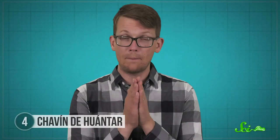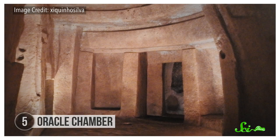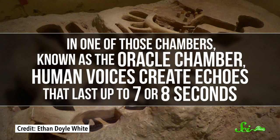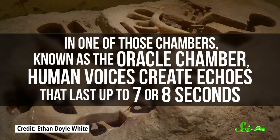Later studies confirmed that the ducts were pretty much perfect for amplifying the pututus sounds, which strongly suggests that the ducts could have been made that way by design. Researchers have speculated that the pututu may have been used to project sound out to worshipers in the plaza from inside the gallery. Another incredible example of a structure built to amplify sound is the Hypogeum of Hal Saflieni, an underground temple on the island of Malta. In one of its chambers, known as the Oracle Chamber, human voices create echoes that last up to seven or eight seconds.